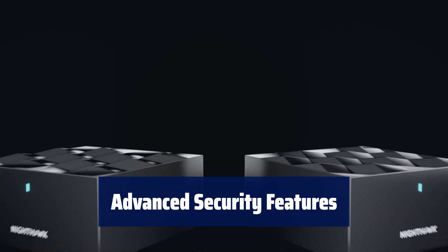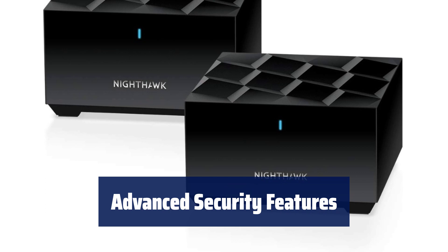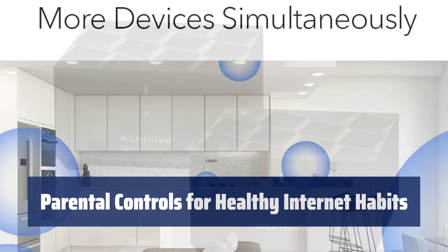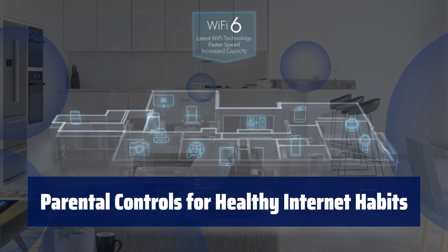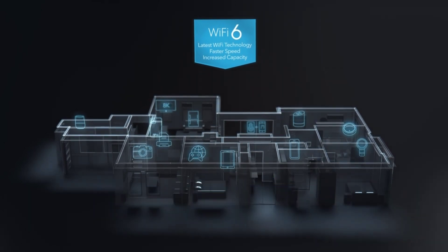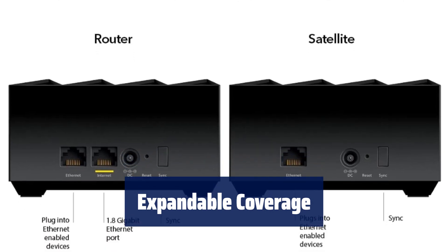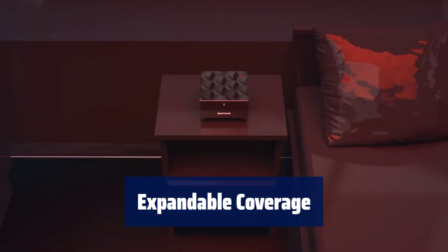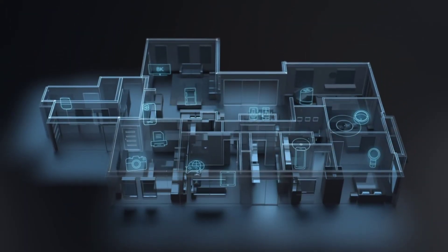Protect your family's Wi-Fi with Netgear Armour, providing automatic security across all your connected devices with a 30-day free trial. Promote healthy internet habits, foster responsibility, and build trust with your kids using Netgear smart parental controls — also with a 30-day free trial included. Expand coverage by 1,500 square feet with each additional Nighthawk whole-home mesh Wi-Fi 6 add-on MS60 satellite, sold separately.